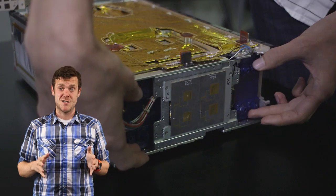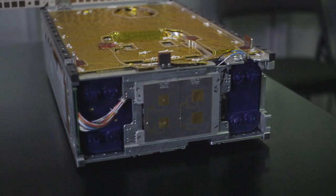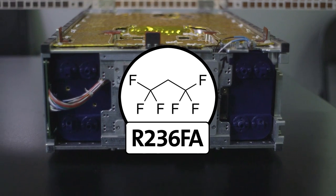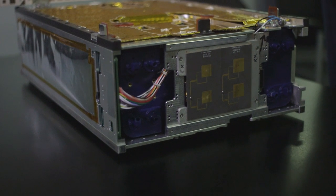You might be wondering how these adorable little satellites are going to make it to Mars — with adorable little thrusters! Both MarCO satellites have special miniature thrusters that fire a hydrofluorocarbon refrigerant called R236FA, which is also used in some fire extinguishers back here on Earth. MarCO's mission is to beam data back from InSight as it lands on Mars — specifically the engineering data from InSight as it travels to the surface.